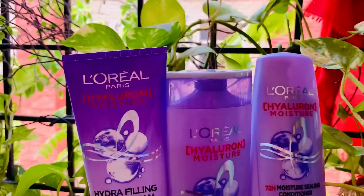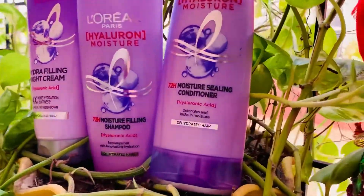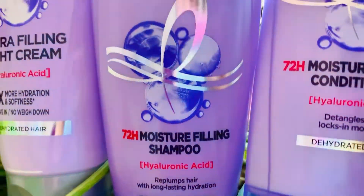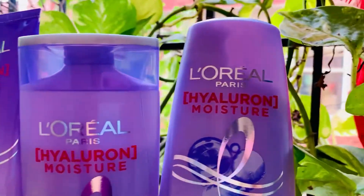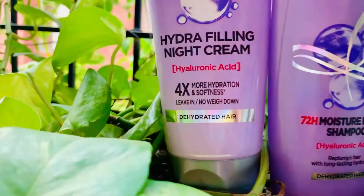My hair stays hydrated and plumped and moisturized — even after three days of washing I still have moisture. This amazing range of L'Oreal contains hyaluronic acid, which has the ability to attract water and capture it from the surroundings, increasing the ability to retain moisture in skin and hair.